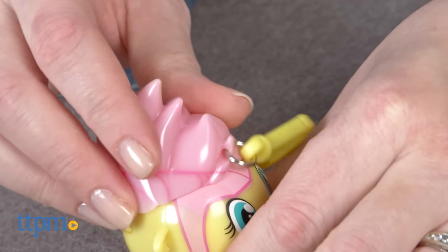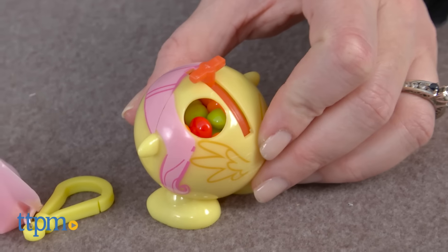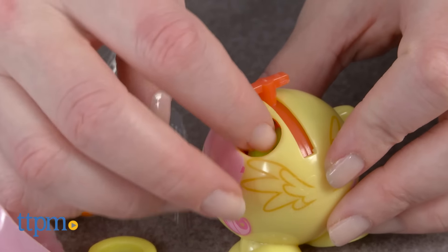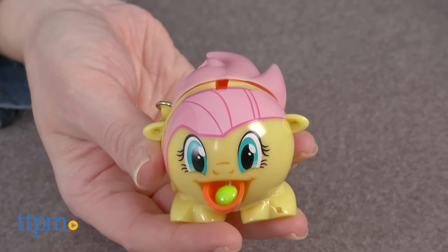Each Rad's comes with a bag of candy that you pour inside the Rad's character's head by twisting off the hair. When you want to dispense the candy, slide the hair back and the character's mouth will open with a candy piece on its tongue. The Rad's candy is gluten free, peanut free, and certified kosher.